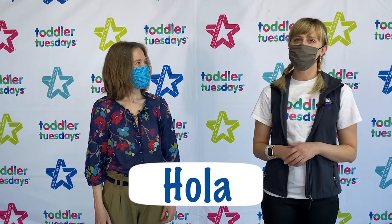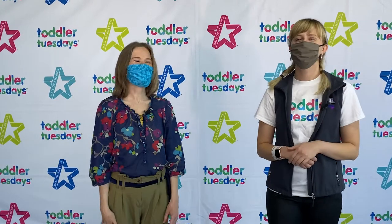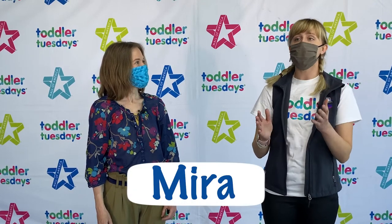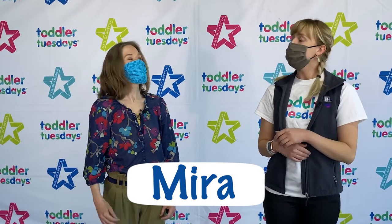The first word you probably know: Hola! Hola means hello. So let's say it together! Hola! Second, we have a word that means look. Dora says Mira! It means look! So let's say it together! Mira!